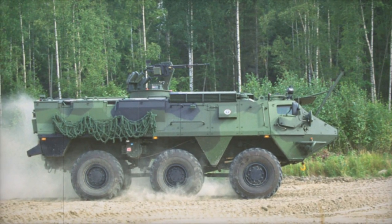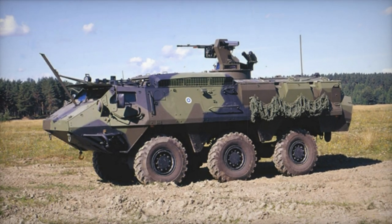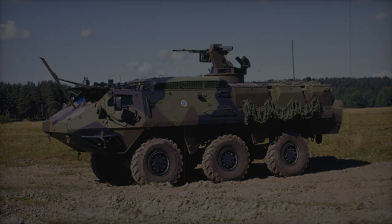Flexibility extends beyond combat roles, with the XA203 adaptable for use as an ambulance, weapon carrier, or workshop as needed.